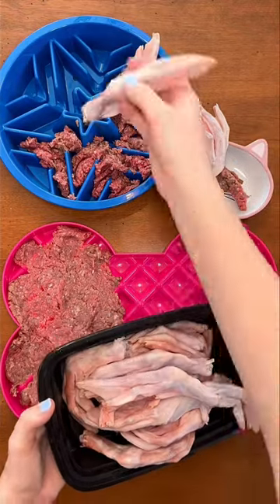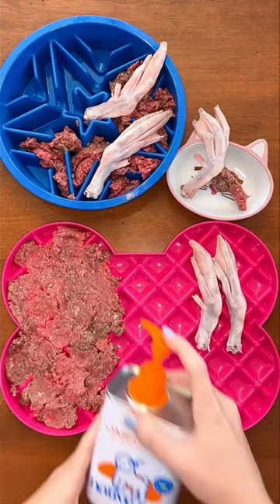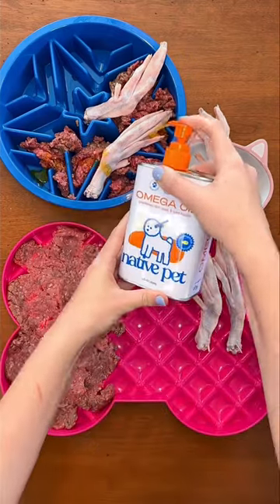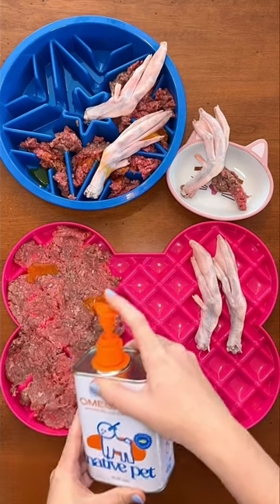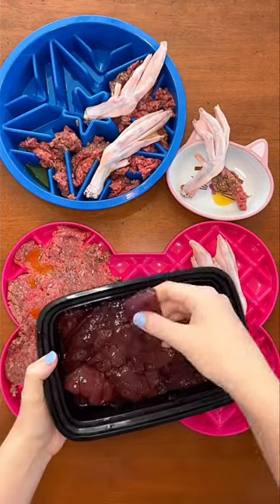These are amazing for their hips and joints, plus the bones naturally clean their teeth, almost like toothbrushes. Next, I'm giving them Native Pets Omega Oil. This is full of omega-3s for their skin and coat to stay soft, shiny, and healthy all year long, especially during allergy season.